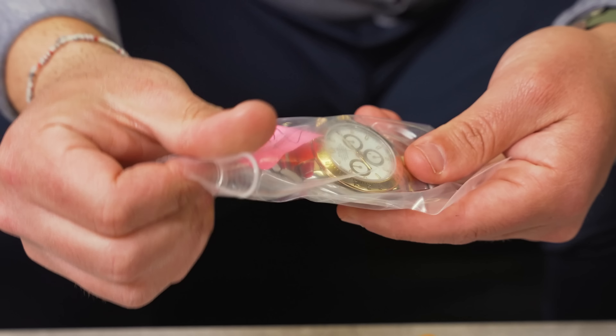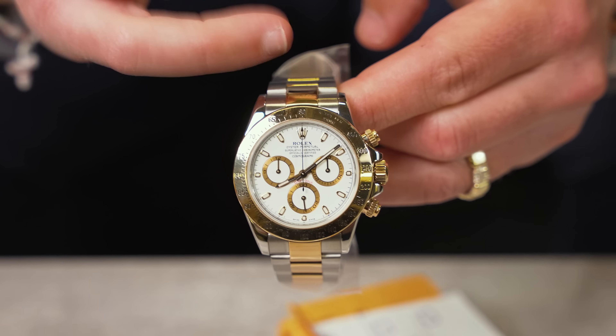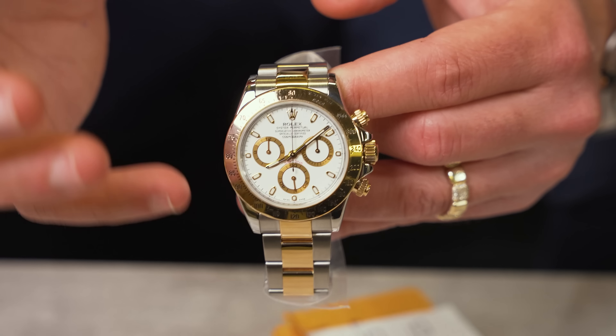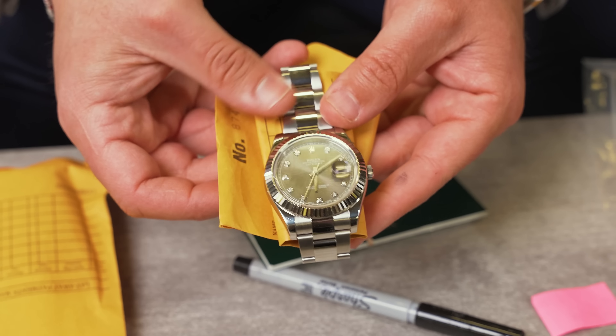Right here we got the king — a Rolex Daytona, two-tone with the white dial. It's a 40 millimeter case size, automatic movement with the chronograph feature — meaning a built-in stopwatch in your watch. This is box, no papers. It is a V serial. We're going to be pricing it at $18,200.